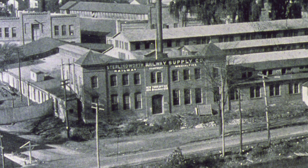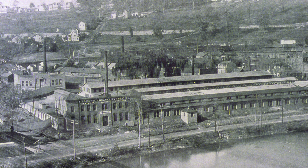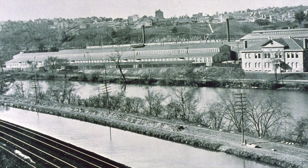Stirlingworth Railway Supply Company in 1900, with no rail cars on the Central New Jersey main line in the rear. The Ingersoll plant in 1900. With nowhere to expand, ground was broken for a new plant about five miles east in Phillipsburg, New Jersey.